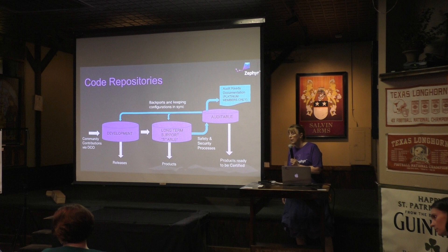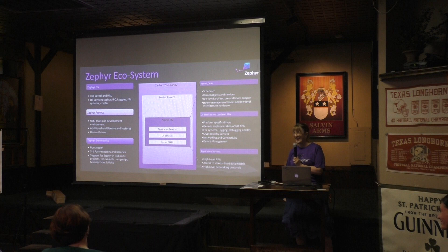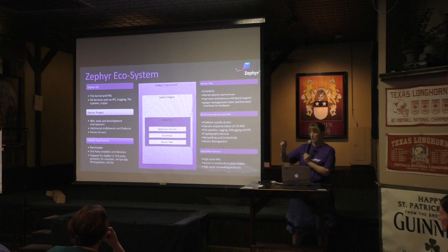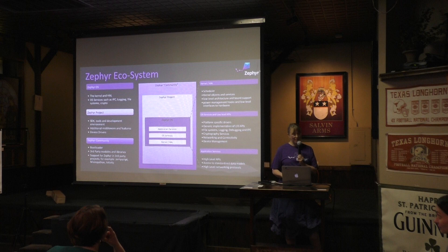Do you envision this code base to be just a number of packages that would be compiled, or is it going to be one? So Zephyr is actually an ecosystem. We've actually got a bootloader we've agreed to work on with others. There are various third-party modules and libraries. The actual project itself is what's under the Zephyr repositories — we've got the RTOS itself as well as the SDK, and some of the drivers. Zephyr itself is a kernel with abstractions and various services.